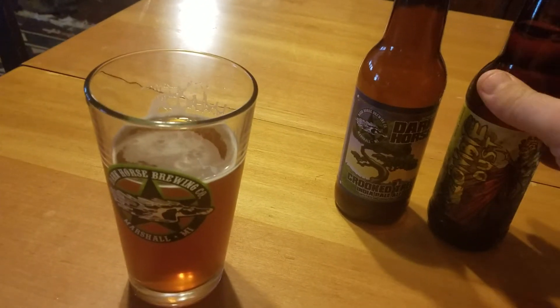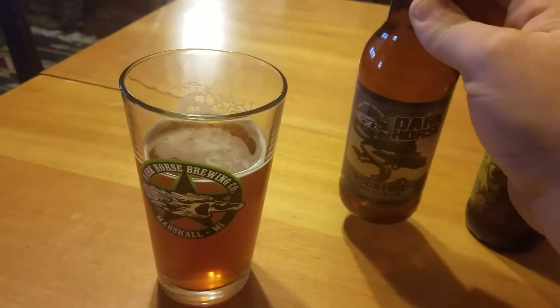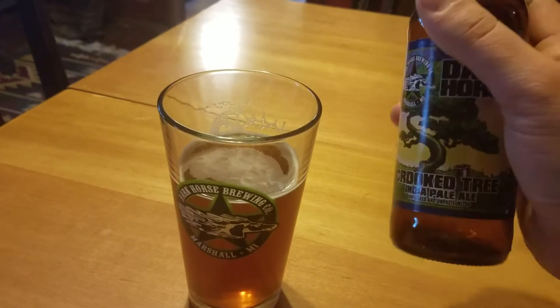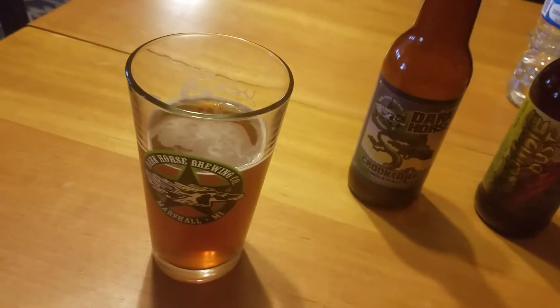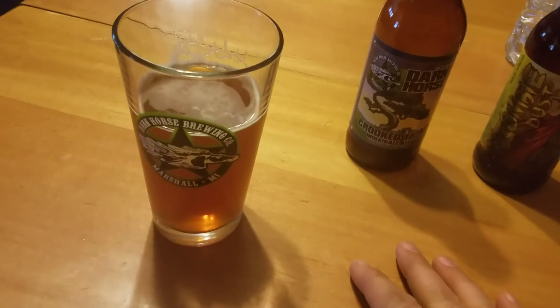I've never been to Three Floyds' tap room so I'm not real sure how good their food is or anything, but I've been to Dark Horse a couple of times and they have a really nice place, really good food, great atmosphere, friendly staff — definitely check them out if you're in the area. That's all I've got for you. I'll let you know about that Leatherman when it comes back, and if anything else pops up I'll make a video about it. Thanks for watching.